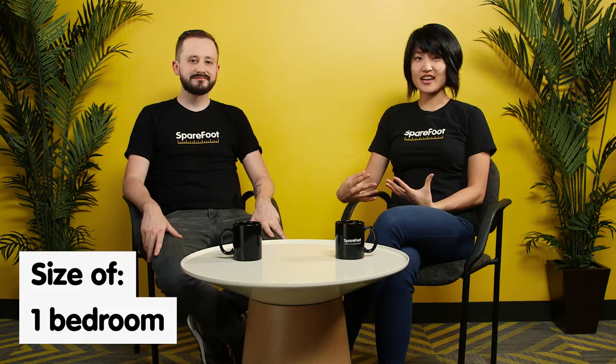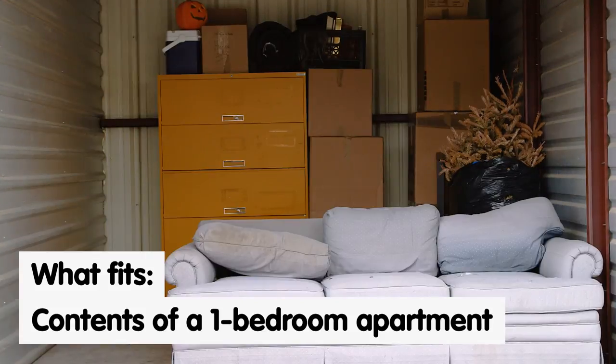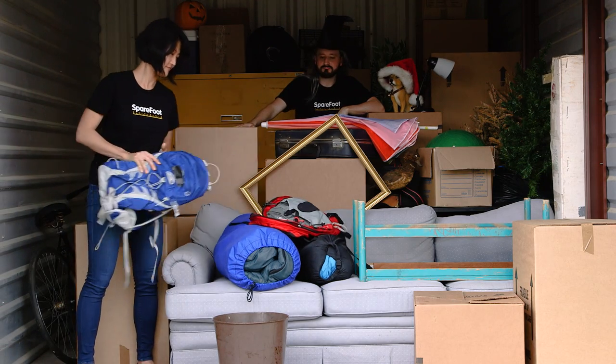Next is your 10x10. This is about the size of one bedroom and it's good for fitting the contents of a one-bedroom apartment. Think about fitting in a bedroom set, a dining set, maybe some smaller appliances like a washer and dryer, a couple of boxes, and some patio furniture.